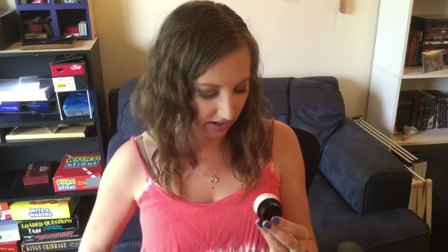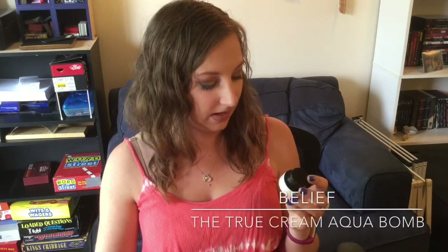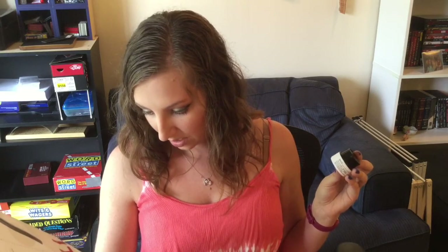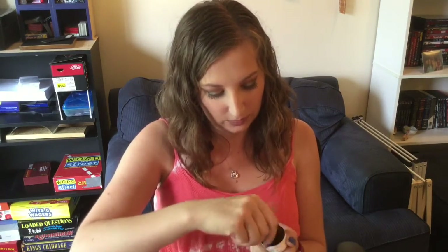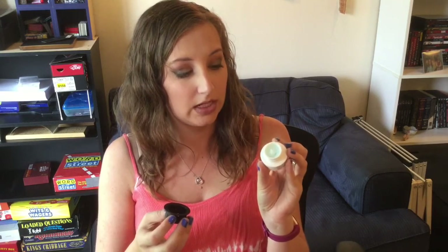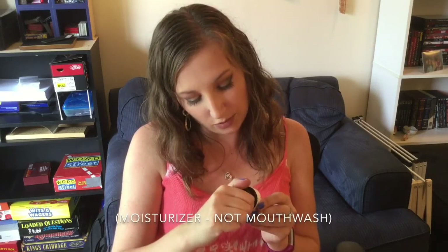The next thing I have is by the brand Belif, and this is the True Cream Aqua Balm — a Refreshing Gel Cream Formula that drenches skin in a burst of cooling, light-as-a-feather moisture. So it's like a moisturizer for the face. It says you can apply it twice a day. It kind of smells like mouthwash, which I don't know if I would love that. It is a really pretty light bluish-green color though. So who knows — maybe I'll find a new mouthwash out of this.